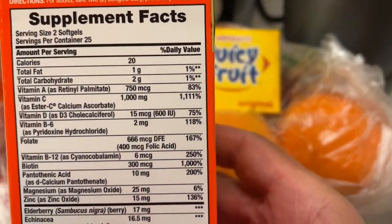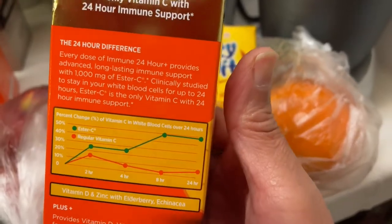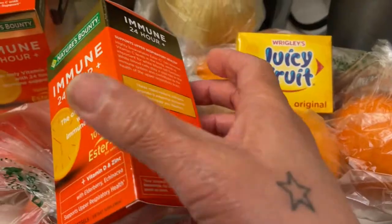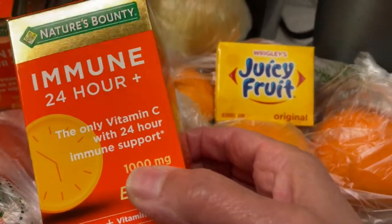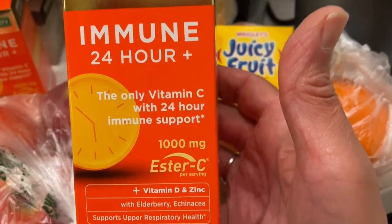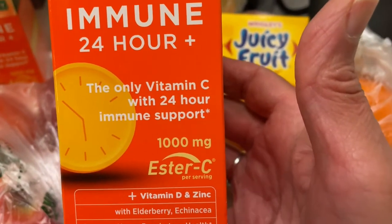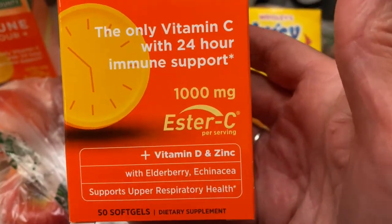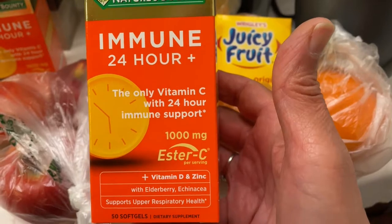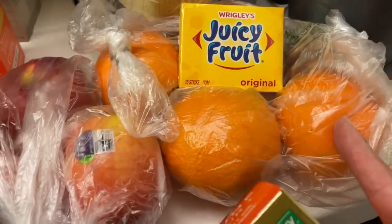If you guys want to take a screenshot of this — this is supposed to help boost your immune system. We've been taking these and let me tell you, these are big horse pills. You take two a day and they are very very big, so if you do try these make sure you swallow properly. But they're very good for you. That's what we're doing to help boost our immune system, along with the fruits.